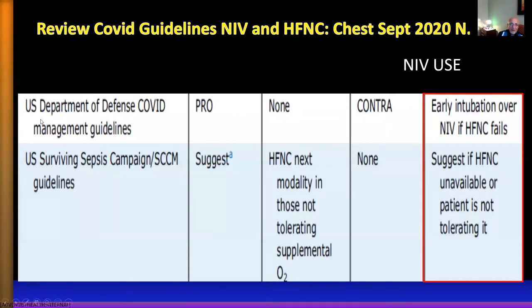The U.S. Department of Defense COVID management guidelines recommend early intubation over NIV if high flow nasal cannula fails. The Surviving Sepsis guidelines from the Society of Critical Care Medicine and the American College of Chest Physicians suggest using NIV only if high flow nasal cannula is unavailable or not tolerated — generally, intubation is recommended. These recommendations are well described in a recent article by Nicholas Hill in Chest, September 2020.